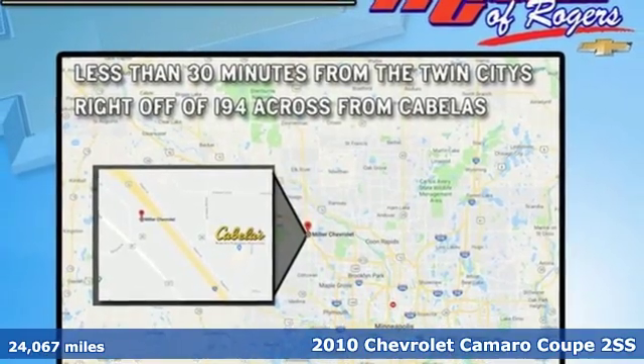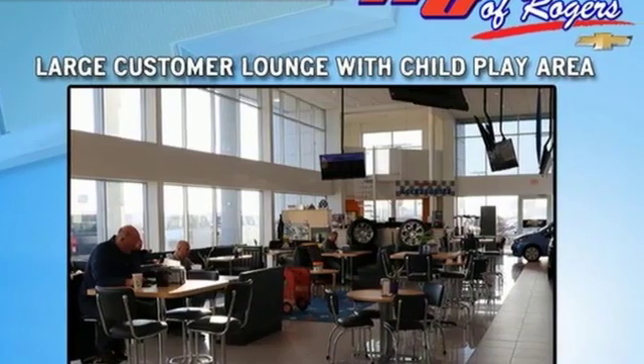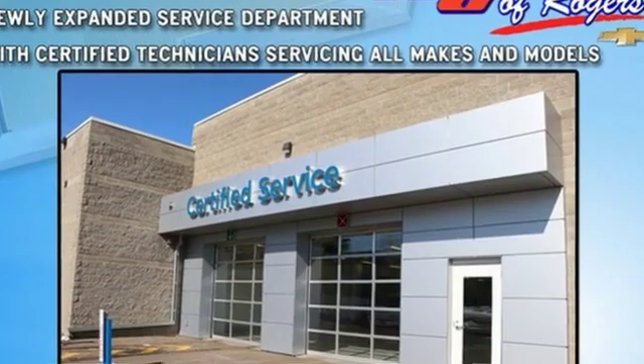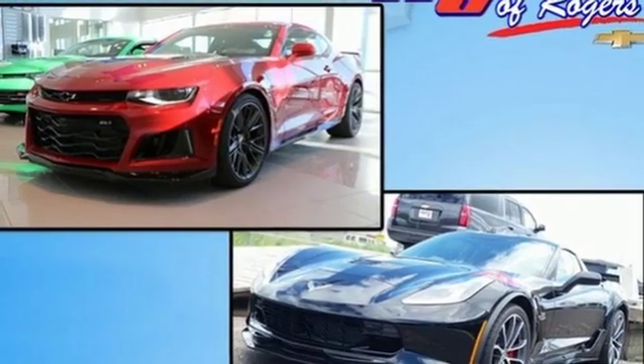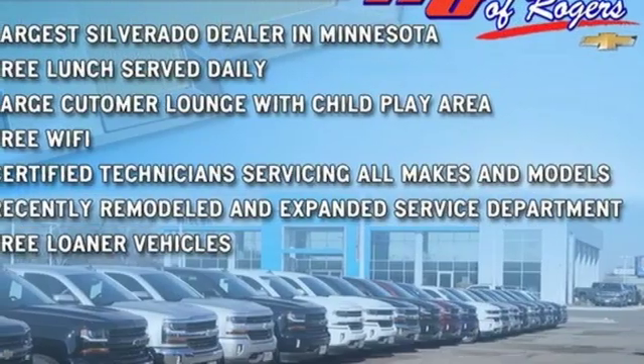It comes with all the amenities you need: external memory control, power heated mirrors, front heated leather bucket seats, rear parking sensors, auto dimming mirrors, leather steering wheel, manual transmission, express open sliding and tilting sunroof, sports suspension, and V8 engine.